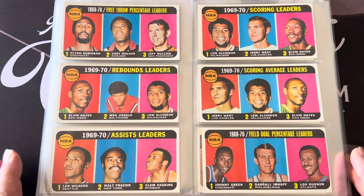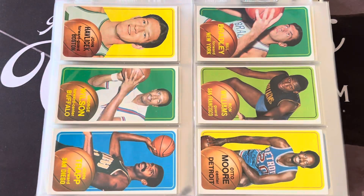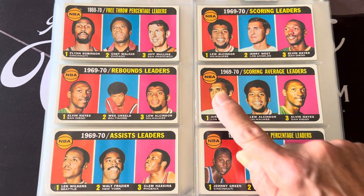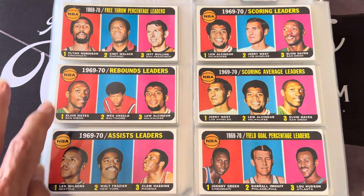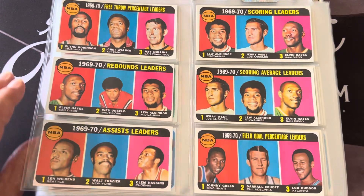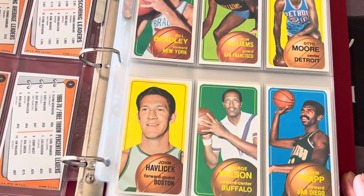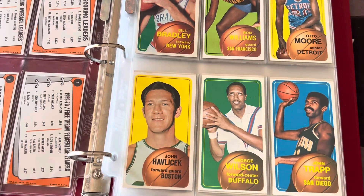You can see all the scoring leaders here first. Card number one has all hall of famers — Lou Alcindor, Jerry West, Elvin Hayes — top scorers. You've got Lou Alcindor again over here. I've got a lot of hall of famers in this that I haven't graded, which I probably will not — just not going to spend the money on all this stuff.